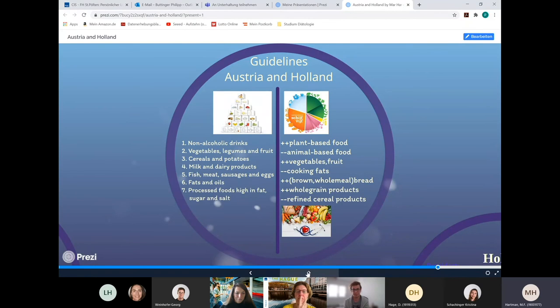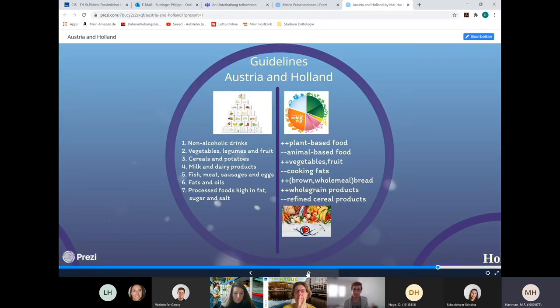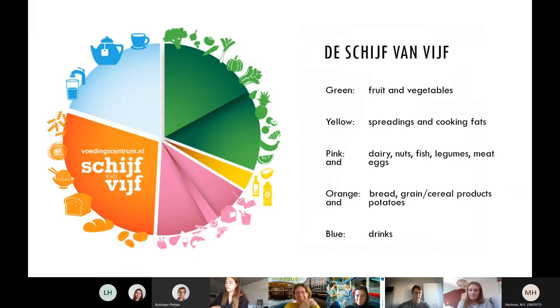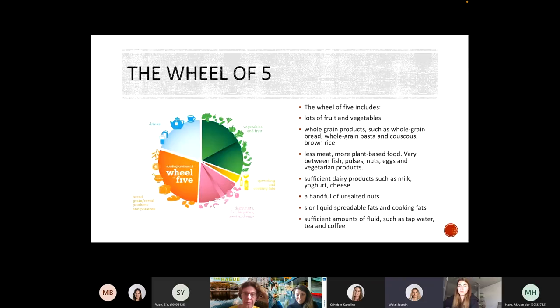In Austria they have a pyramid which consists of six food and one beverage group. The levels are further divided into blocks — there are 25 in total — and every block stands for a daily portion. The closer to the base food can be found, the more of it should be consumed. The food guideline in the Netherlands is the Wheel of Five, the Schijf van Vijf. The Dutch dietary guidelines are presented as a circle. It contains the food groups which have health attributes and health benefits, and in which frequency and quantity they are recommended.